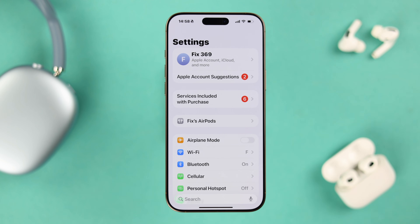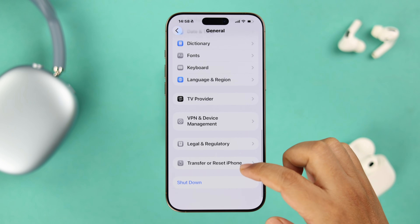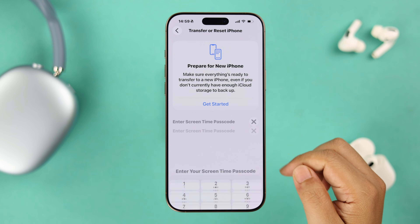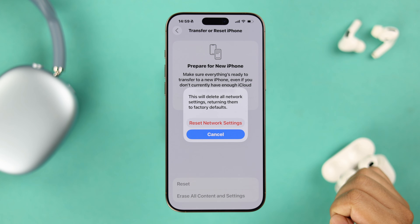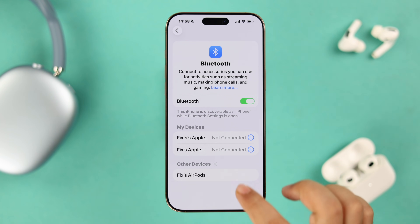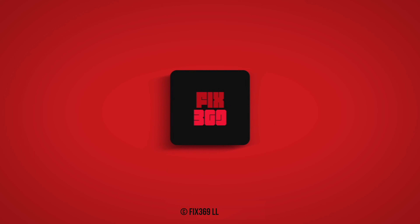If different Bluetooth issues still keep happening regularly, reset your Network Settings. Go to Settings, then General, scroll to Transfer or Reset iPhone, tap Reset, and select Reset Network Settings. Note that this will remove your saved Wi-Fi passwords, so make sure you have those handy before you proceed. After the reset, reconnect your iPhone with your Bluetooth device and you should no longer have any Bluetooth issues. Thanks for watching.